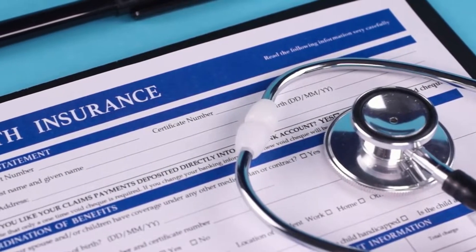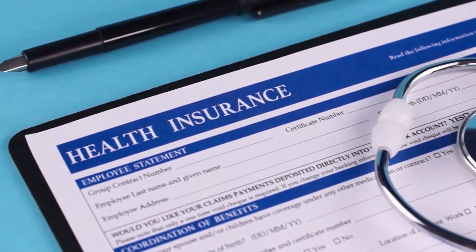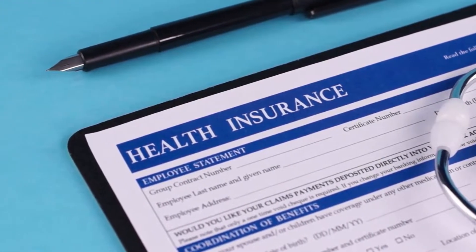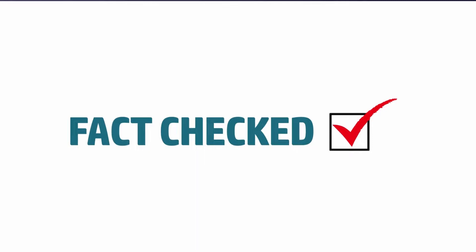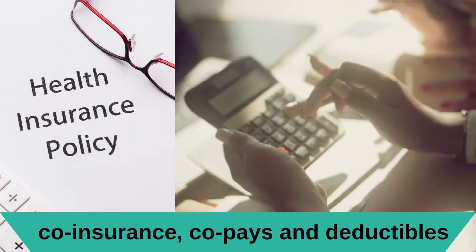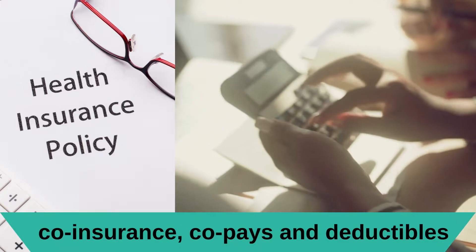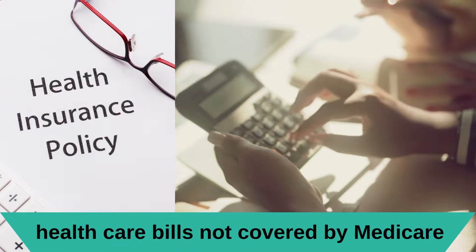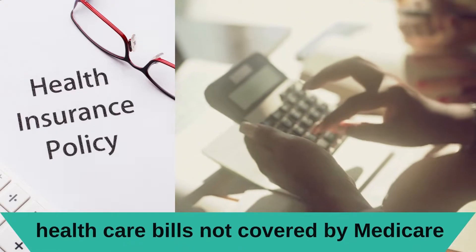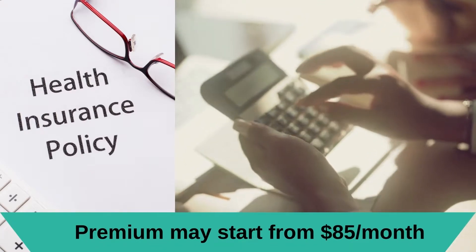Plans are standardized, as all companies offer the same benefits, but the premiums can vary based on several factors. Consider these facts in deciding if Medicare Supplement insurance for hospital and medical coverage is right for you: the policies may cover all your coinsurance, co-pays, and deductibles; the policies may cover medical bills not covered by Medicare; and premiums may start from $85 a month.